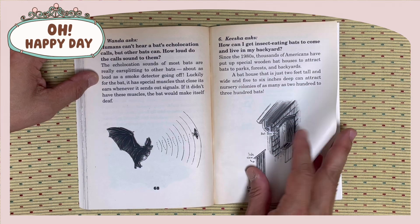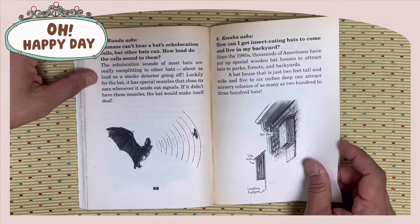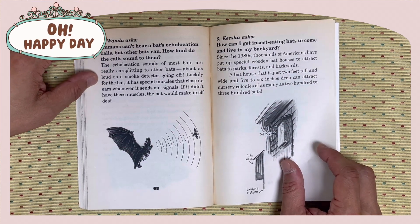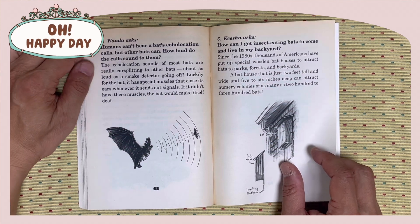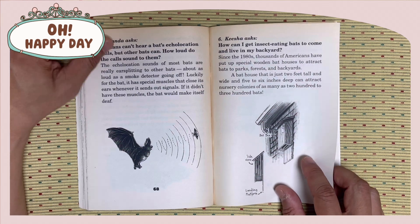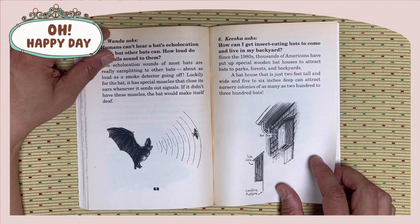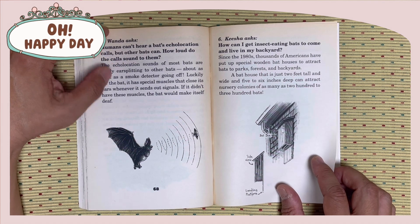Wanda asks: Humans can't hear the bats' echolocation calls, but other bats can. How loud do the calls sound to them? Echolocation sounds of most bats are really ear-splitting to other bats, as loud as a smoke detector going off. Luckily for the bat, it has a special muscle that closes its ears whenever it sends out a signal. If it didn't have this muscle, the bat would make itself deaf.